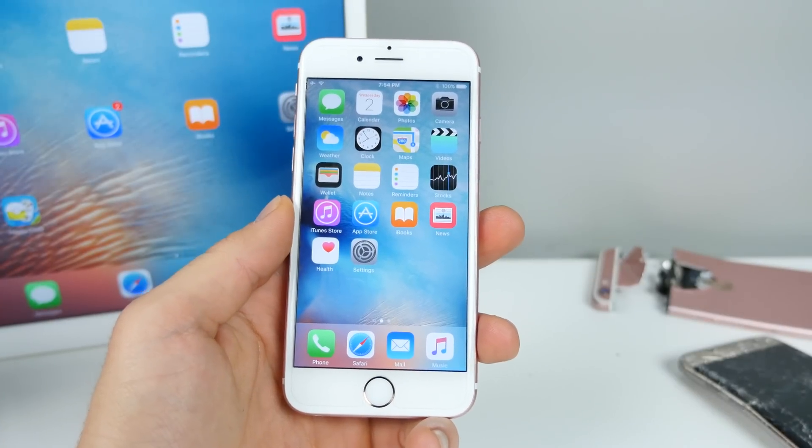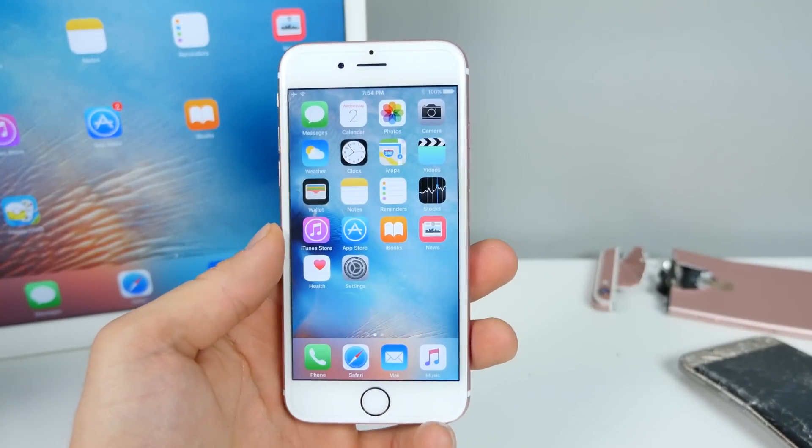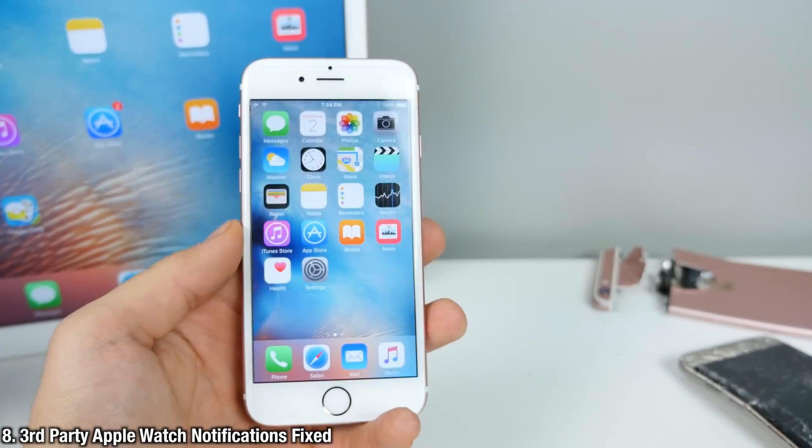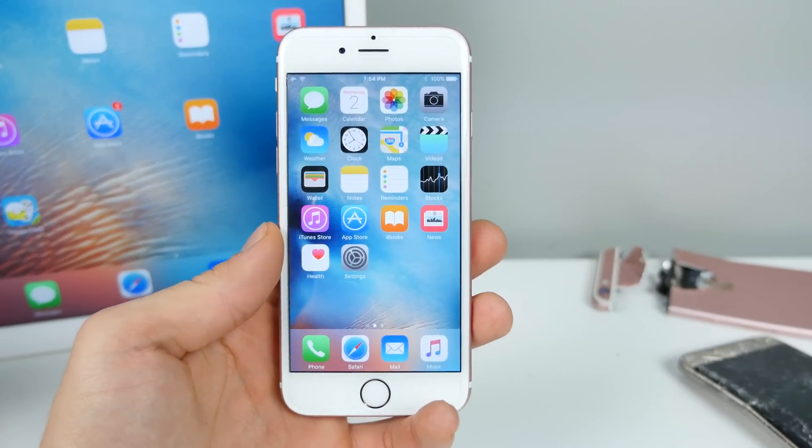Lastly, iOS 9.3 Beta 5 — more of a change or fix — fixes third-party notifications that previously didn't display on the Apple Watch. So that's been fixed in this latest beta.